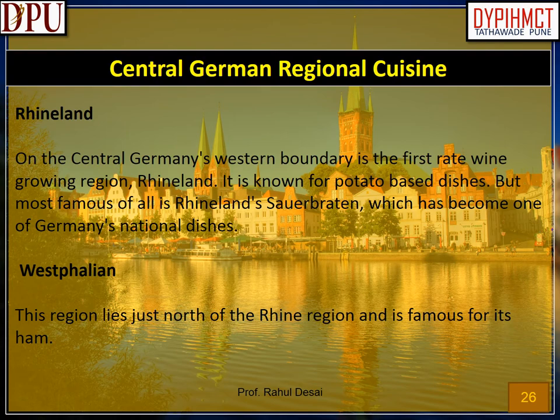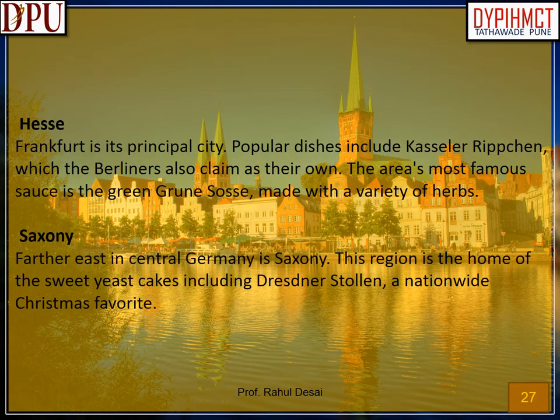Central German Regional Cuisine. Rheinland: on central Germany's western boundary is the first-rate wine-growing region, Rheinland. It is known for potato-based dishes, but most famous of all is Rheinland's Sauerbraten, which has become one of Germany's national dishes. Westphalien: this region lies just north of the Rhine region and is famous for its ham. Hesse: Frankfurt is its principal city. Popular dishes include Kasseler Rippchen. The area's most famous sauce is the Green Sauce, made with a variety of herbs. Saxony: farther east in central Germany, this region is the home of sweet yeast cakes including Dresdner Stollen, a nationwide Christmas favorite.